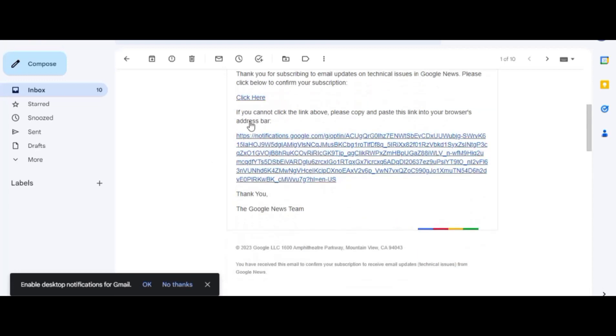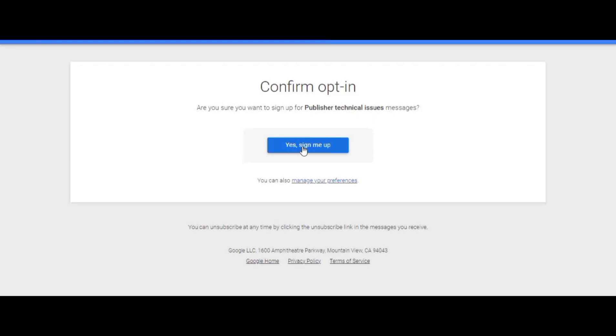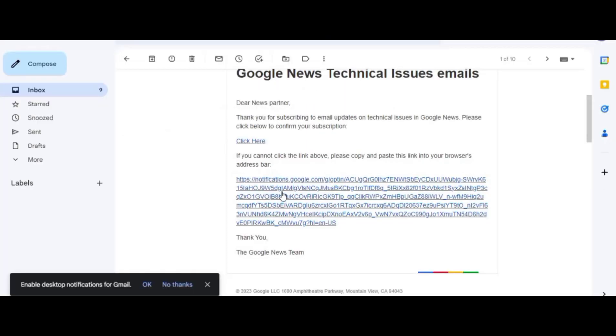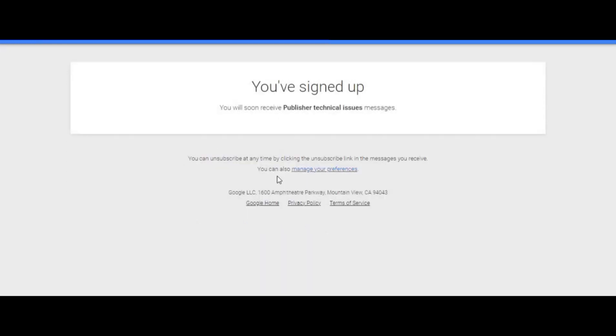When the email opens, you'll see 'Confirm your subscription to Google News technical issue email.' You need to confirm both links. The first is about technical updates — click it and select 'Yes, sign me up.' You've now signed up. Go back and click the second link, which also takes you to a confirmation page — click 'Yes, sign me up' again. You are now signed up and ready to go.